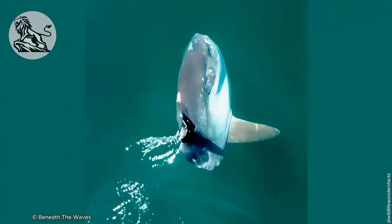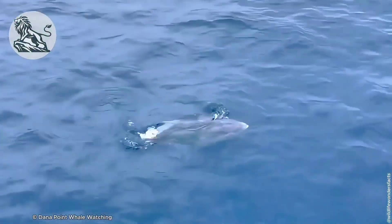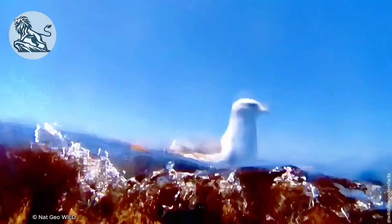These quirky fish love to sunbathe. They often float at the water's surface, soaking up the sun. Scientists think they do this to warm up their bodies, or to let seabirds munch on the parasites that hitch a ride on their skin.